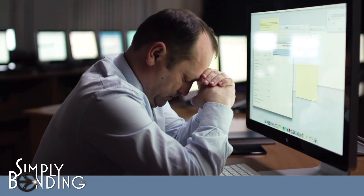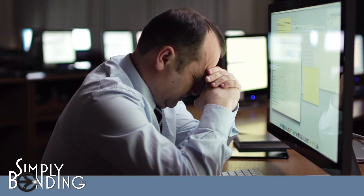Everyone knows the frustrations of dropping an internet connection. But to business owners, those outages can mean lost sales, productivity, and revenue.